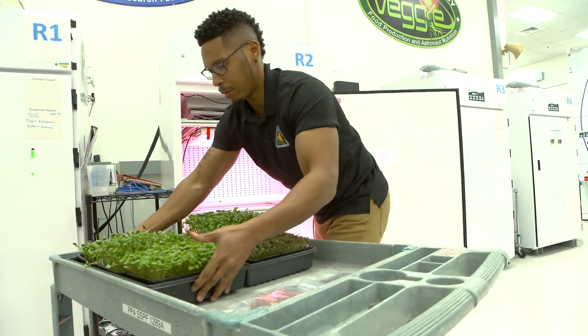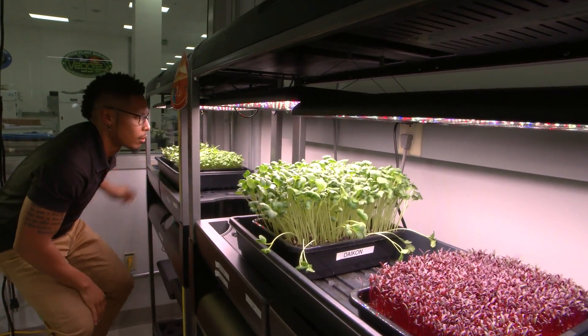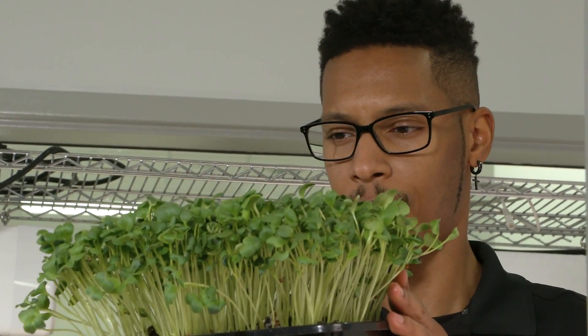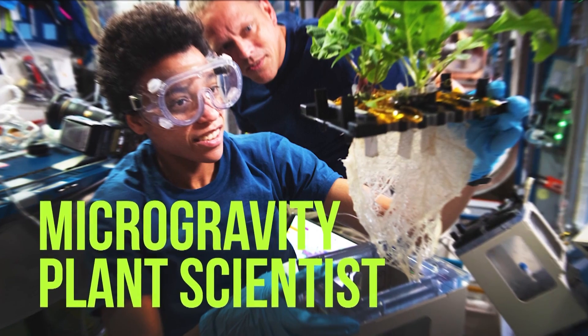I'm a plant scientist at NASA and I look at plants all the time. I look at them everywhere I go because it's ingrained in me to do so, but it's a lot of fun, especially when I can fully understand what it is I'm eating. My name is Dr. Matthew A. Mickens. My title is Space Crop Production Project Scientist.